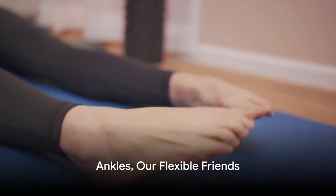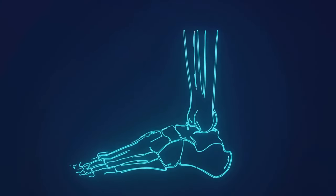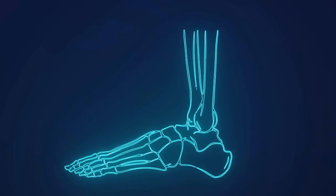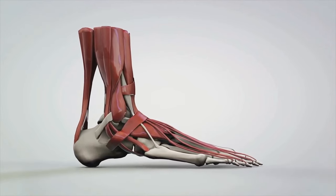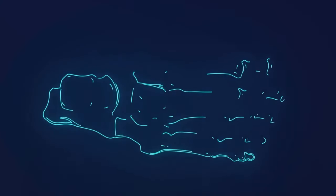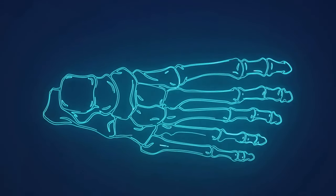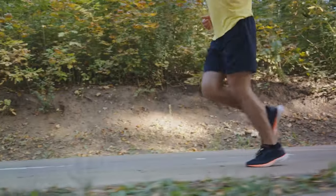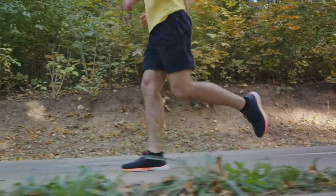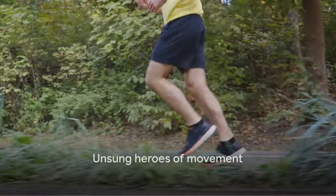Now let's roll down to our ankles, our flexible friends. These are formed by three main bones: the sturdy tibia, slender fibula, and the talus, a unique ankle bone. Together, they create the ankle joint, a marvelous piece of biological engineering. It allows for a range of motion, such as pointing your toes down — that's plantar flexion — or up, that's dorsiflexion. These movements are absolutely crucial for walking, running, jumping, and maintaining balance. Our ankles are the unsung heroes of our daily walks and dance-offs.